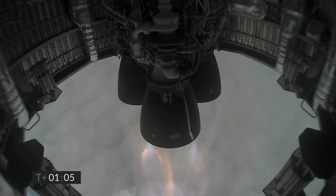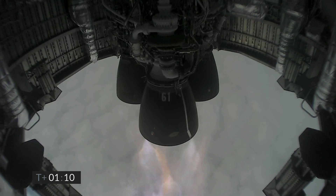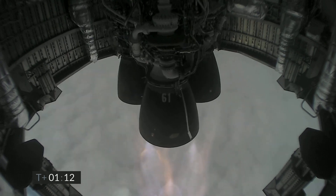Just past one minute into flight, we're through two kilometers altitude, all three Raptor engines continuing to burn. Next major event, about one minute away.